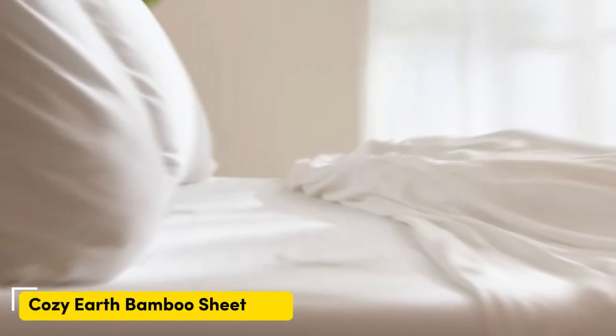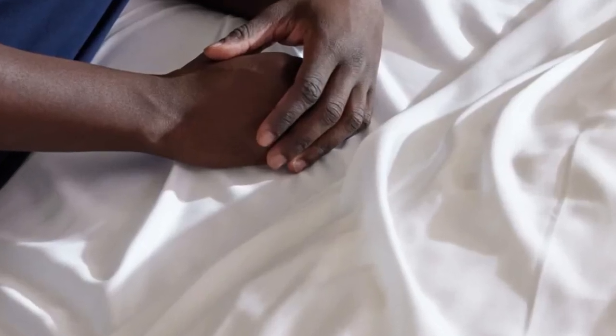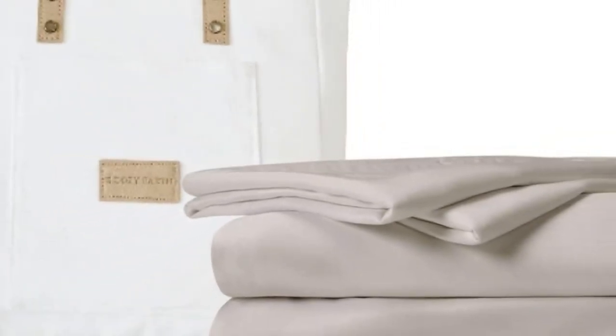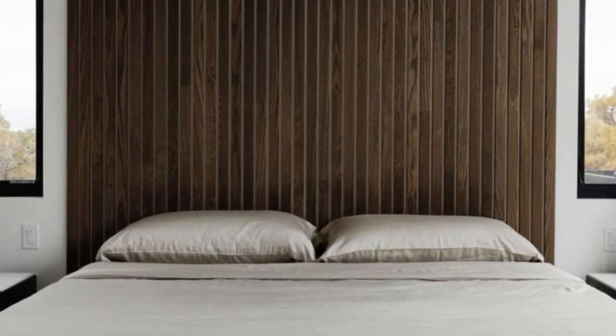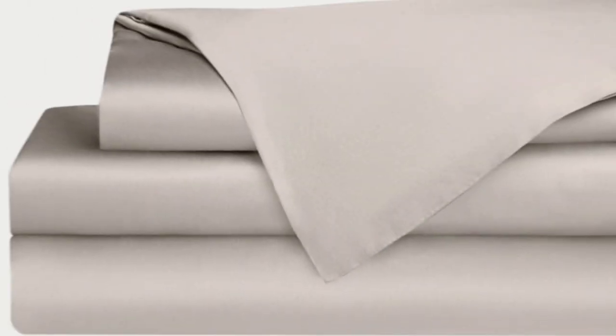Number three: when I think of luxury, I think of celebrities. So when Cozy Earth's bamboo sheet set got endorsed by Oprah as the softest sheets she'd encountered, I paid attention. True to Oprah's endorsement, the Cozy Earth bamboo sheets feel soft to the touch. This is a common characteristic of bamboo sheets and could also be because of the company's secret weave style. While you might have to pay extra for these luxury sheets, they'll be worth the investment. Bamboo is durable, and you'll have 100 nights to test these sheets out to see if they're right for you. If you keep them, you get a 10-year warranty.